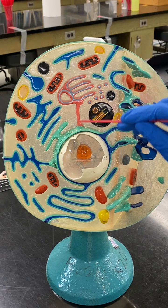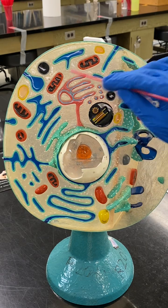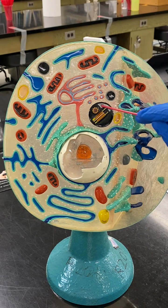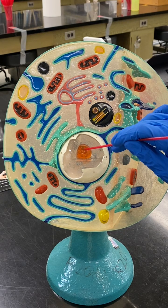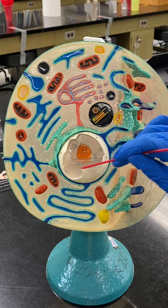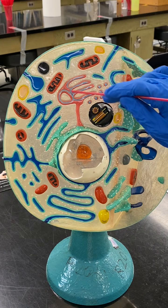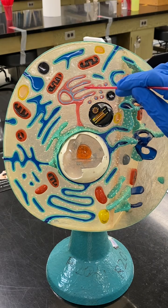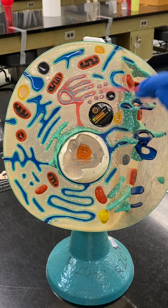Smooth ER is found in the liver because it helps with detoxification. Mitochondria are the powerhouse of the cell. The centrioles help in mitosis. Lysosomes help pick up cellular debris. The nucleolus does ribosome production or synthesis, so proteins. The nucleus is the brain. The Golgi apparatus is like the UPS of the cell — it ships, packages, and transports molecules and proteins outside and inside the cell.